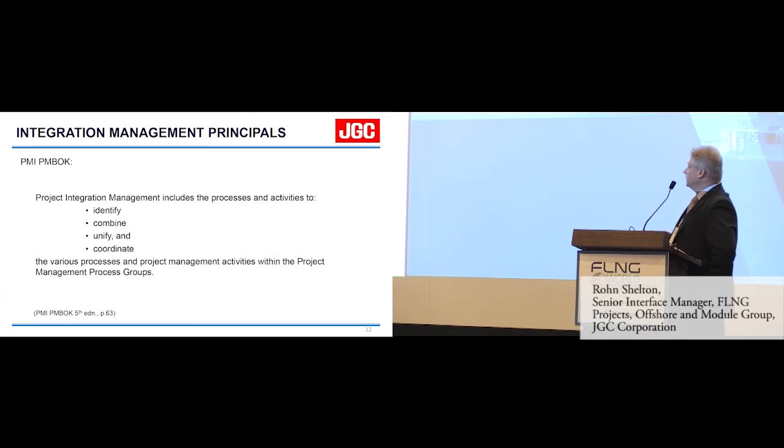There is a formal process for integration management. PMI — the Project Management Institute — talks about within the Project Management Body of Knowledge what a project management team should be looking at. Taken directly from PMBOK: project integration management includes the processes and activities to identify, combine, unify, and coordinate the various processes and project management activities within the project management process groups.